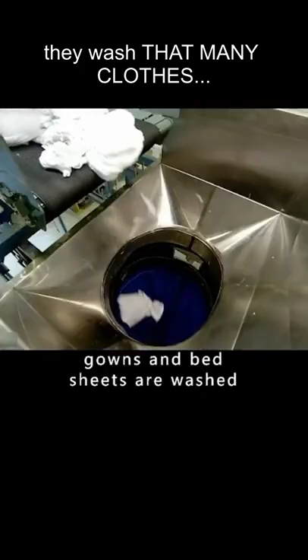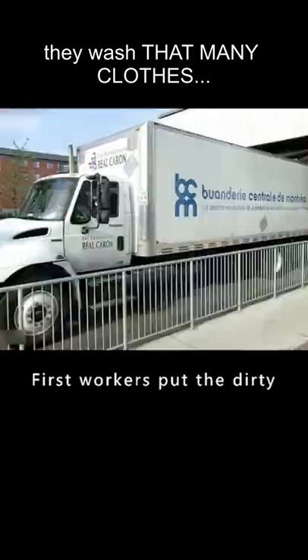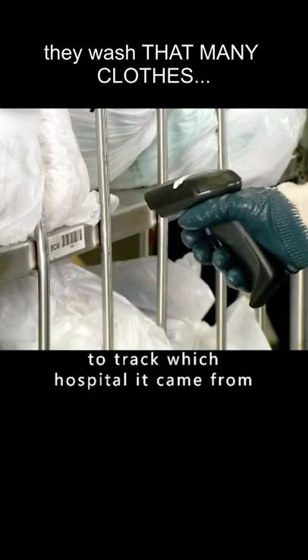You know how hospital gowns and bed sheets are washed? How is it done to recycle for different patients? First, workers put the dirty clothes from the hospital on a cart. Each batch of laundry is scanned to track which hospital it came from.